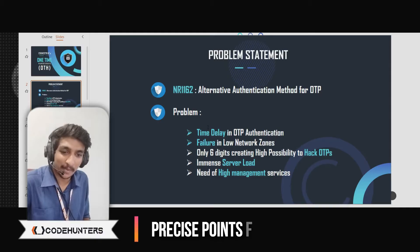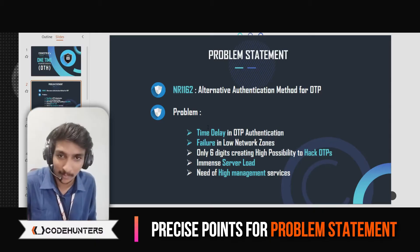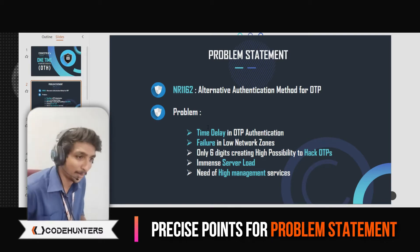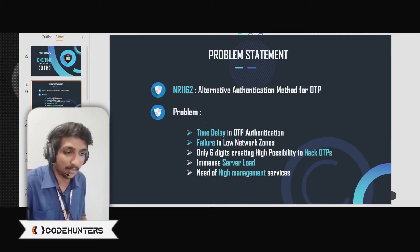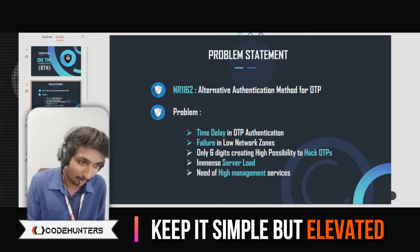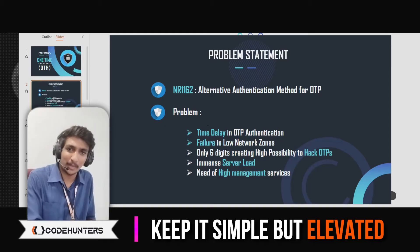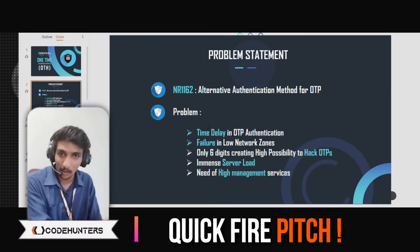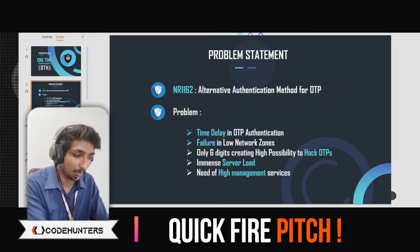By reading the problem statement itself and the way you are explaining it, it should be clear that you have understood the problem in the right way. The problem statement given was that we need an alternate authentication method for OTP. Why we need it wasn't explicitly mentioned, but that was the problem. So when you analyze the problem here: time delay in OTP authentication, failure in low network zones, and the possibility of hacking and immense server load management issues. This slide took us just 10 to 15 seconds to explain because it is directly laid out. With respect to each point of the problem, that is how you need to draft your solution — and that comes in the next slide.